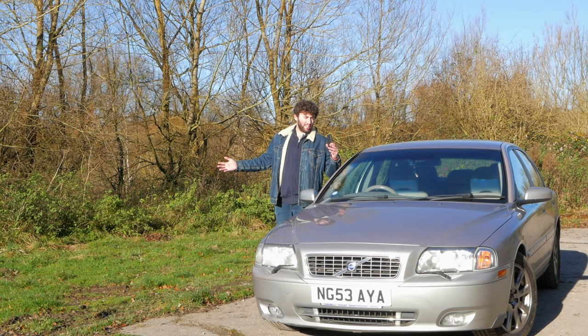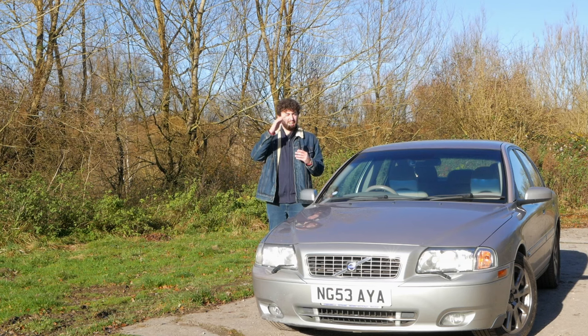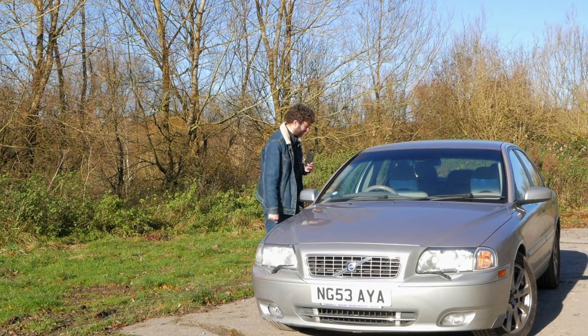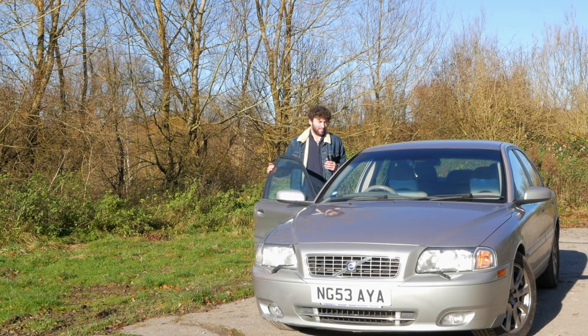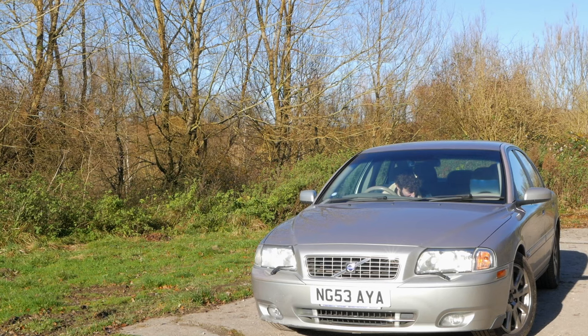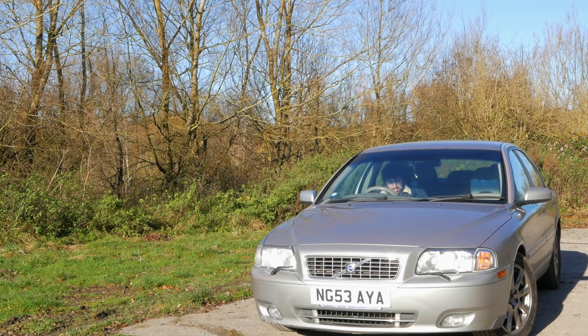This is a 2003 Volvo S80 — I'm being blinded and it's also mine. Right, where's the key? Oh, there we are. What do you mean the alarm's off? Alarm trigger, shut up!